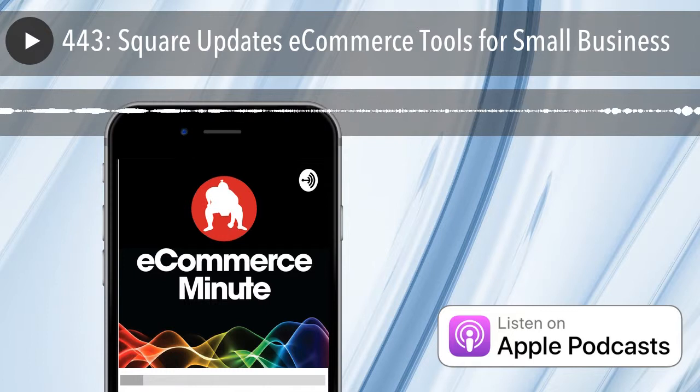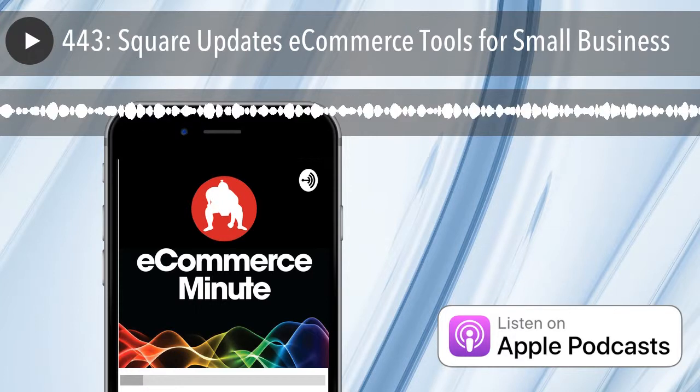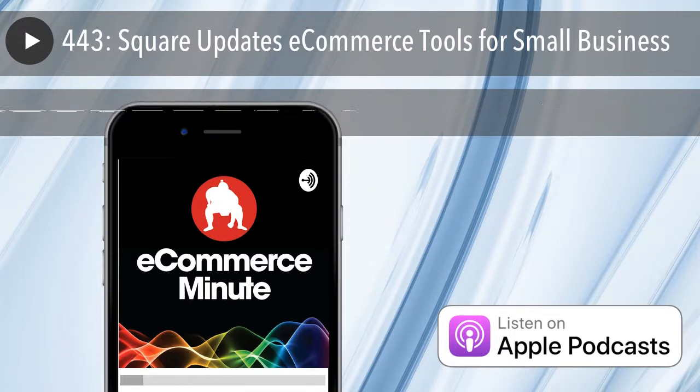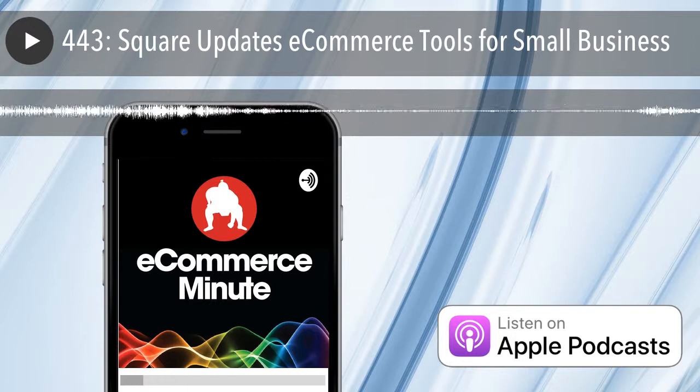It's E-Commerce Minute episode 443. In today's episode: Square updates e-commerce tools for small business. Square Incorporated recently announced a retooling of its Square Online Store and Square for Retail products. These tools allow merchants to add e-commerce to their sales operations, including tools like Instagram selling, shipping, and in-store pickup. The products are partly a result of the payment company's acquisition of Weebly last year. The company also said it's expanded features of its point-of-sale app, Square for Retail.